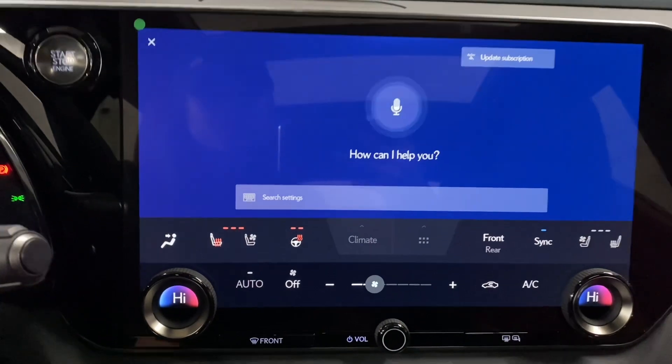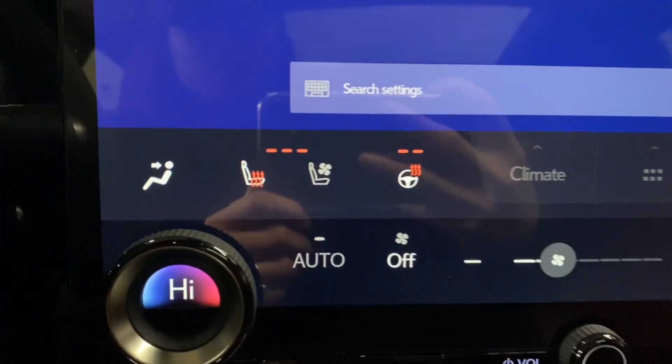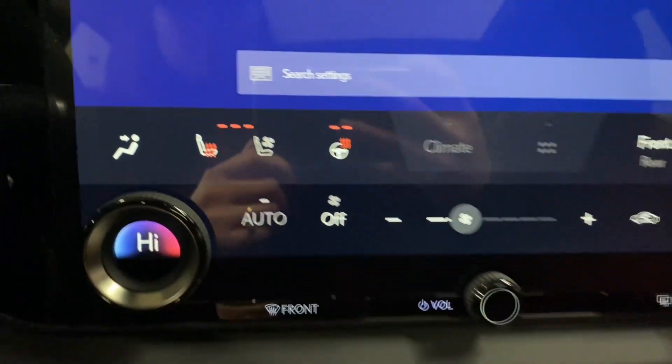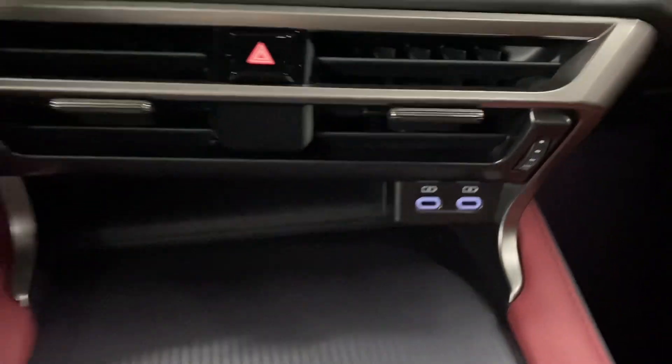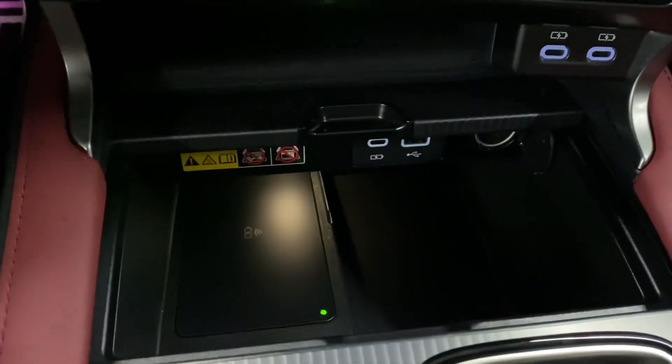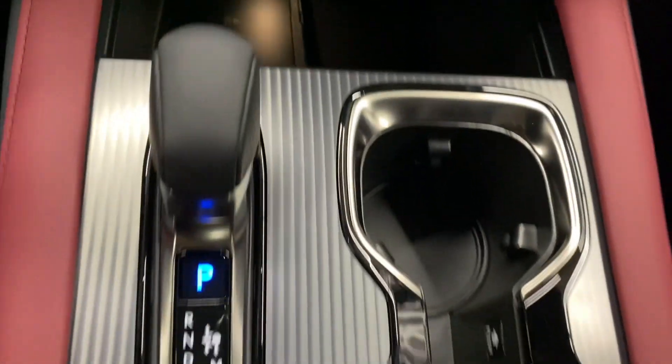You have your heated and ventilated front seats and heated steering, your dual climate controls, charging ports, and a wireless charging pad with storage space and cupholders.